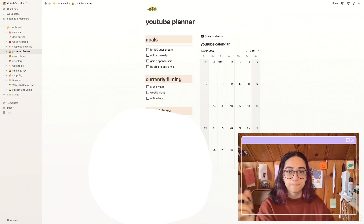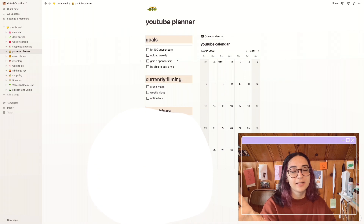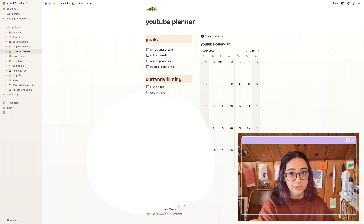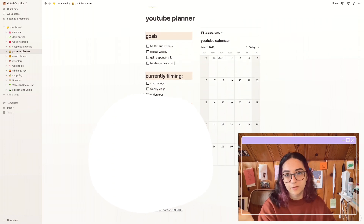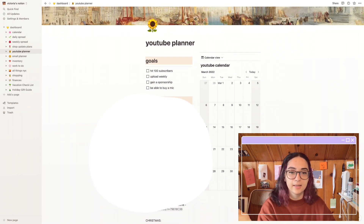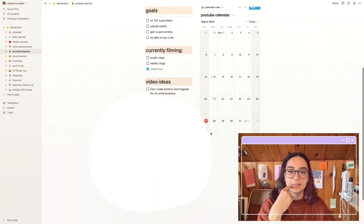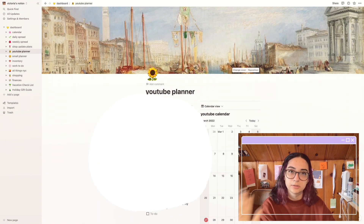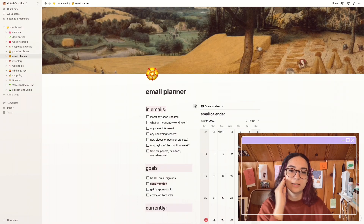Back on the dashboard I have my YouTube planner. On the left side I have my goals: number one, hit 100 subscribers — so please hit subscribe! — upload weekly, gain a sponsorship, and buy a mic for voiceovers. Then I have my currently filming section and video ideas, which I'm blurring out. On the right side is a calendar, and I really try to upload on Fridays. Down below I keep the music I use because I have to put it in my description.